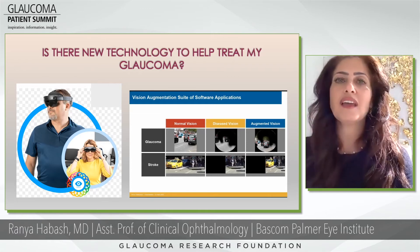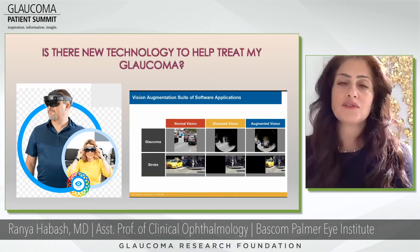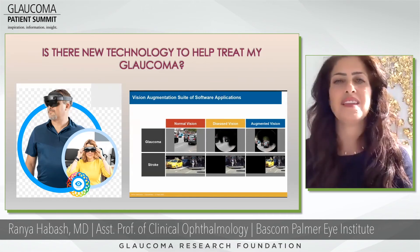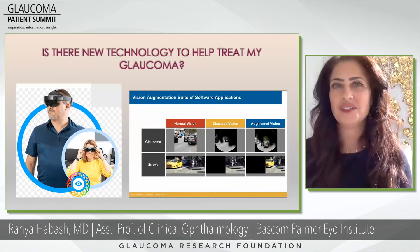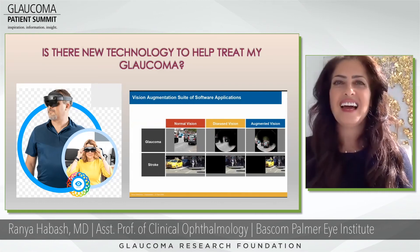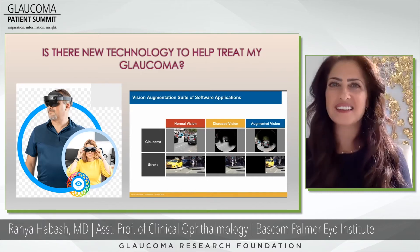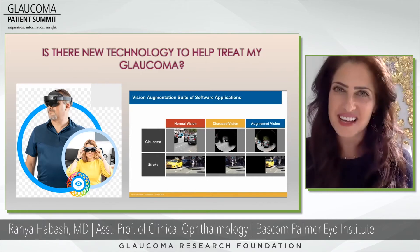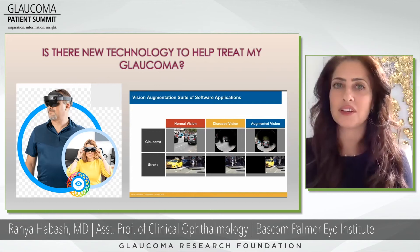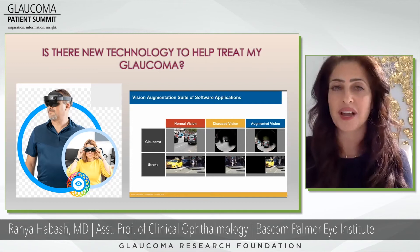One of those options is using a virtual reality or augmented reality device, which can be used for two different things. Number one, we can use it for diagnostics — you can actually take a visual field test using that VR or AR headset. Visual fields can hurt your neck and get tiresome and boring, but this is a much easier, faster, and more enjoyable way to take a visual field test.